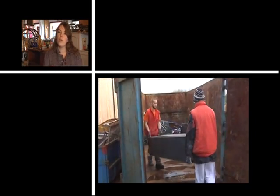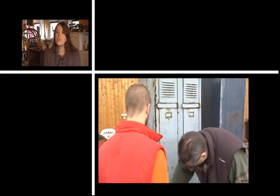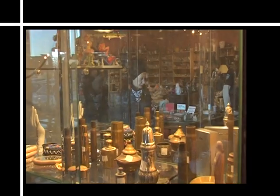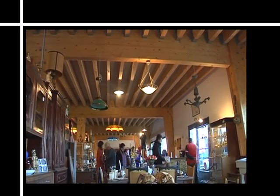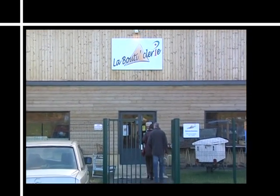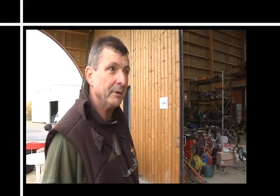C'est très intéressant comme support de formation parce qu'on a différentes activités : de la collecte, de la logistique, de la manutention, de la vente. Les salariés qui viennent parfois sans projet professionnel vont pouvoir se découvrir à travers ces différentes tâches. On les remet dans le circuit du travail. Donc ils apprennent pas mal de choses. C'est une belle chose pour eux.